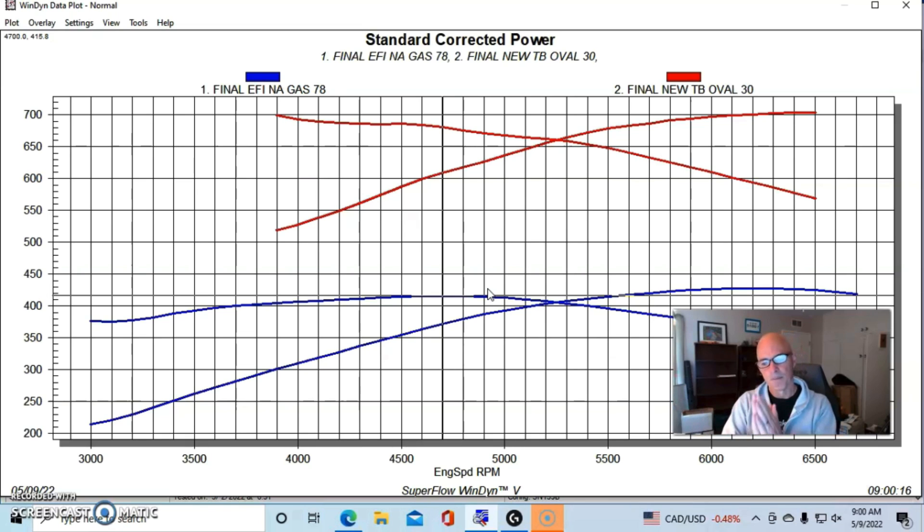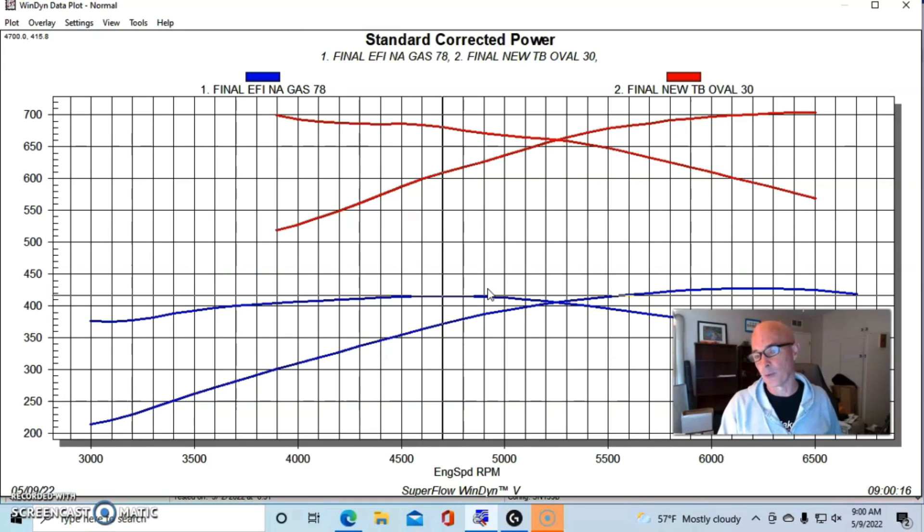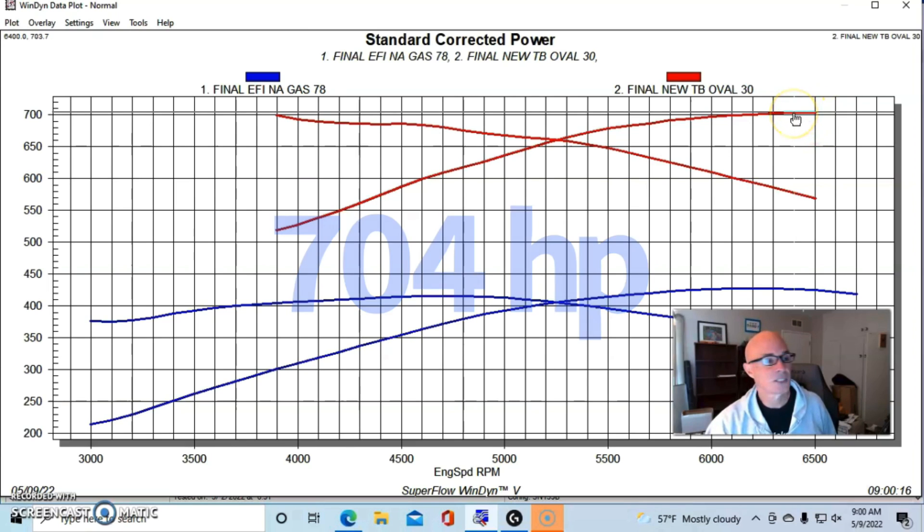With a 102 and then the oval throttle body - and the oval throttle body maybe eked out a couple more horsepower than the 102 did. Both of those throttle bodies were worth a significant jump in power over the stock 78 millimeter original truck 5.3 liter throttle body. But run with the oval throttle body, this thing produced a little over 700 horsepower - so we're looking at 703 or 704 horsepower.